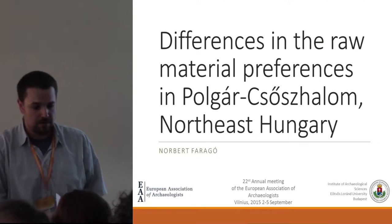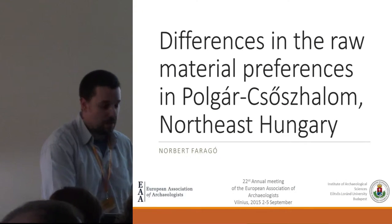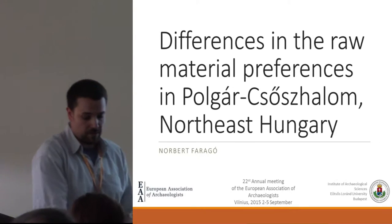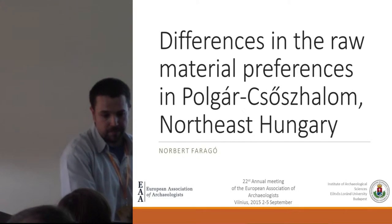Thank you very much for the opportunity. Today I will speak about the raw material composition of Polgár-Csőszhalom in North East Hungary.